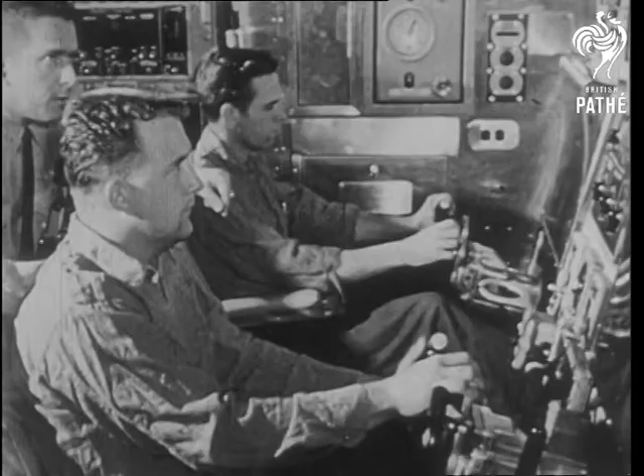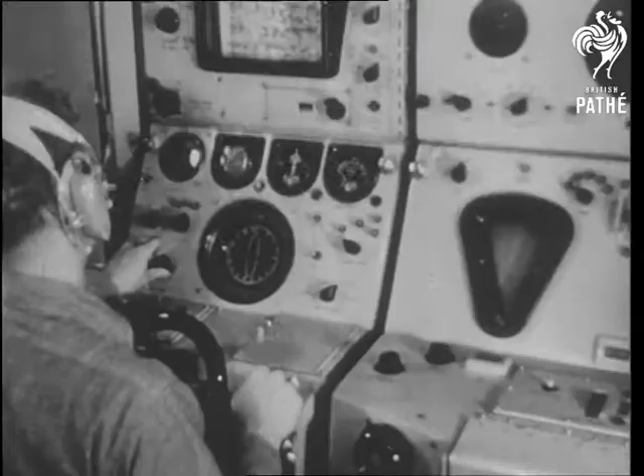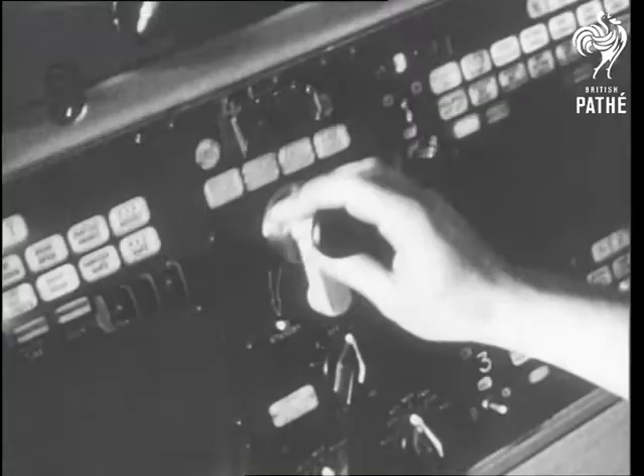Now let's watch the real thing. An advanced sonar system makes it possible for submarines to detect and track other underwater craft or ships at long range. Here's the firing of the first missile to use a rocket engine underwater. Also, it's the first underwater-launched weapon capable of exceeding the speed of sound.